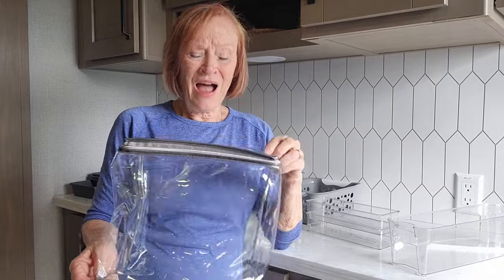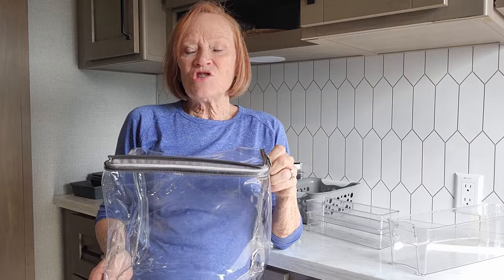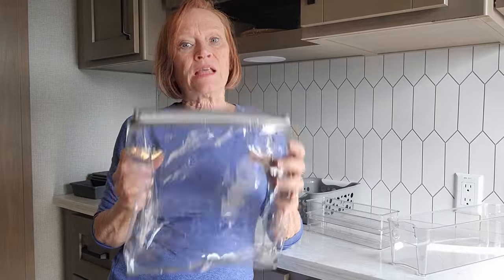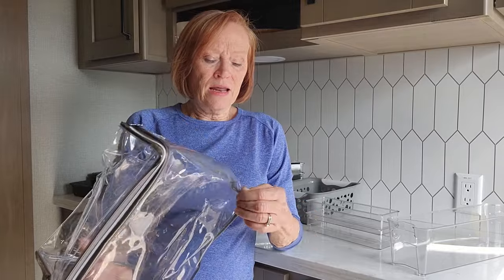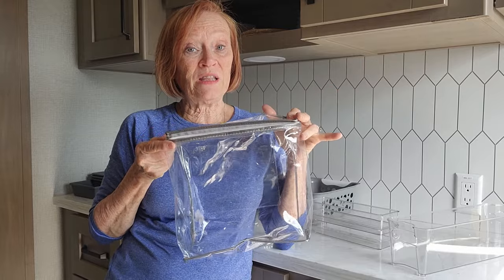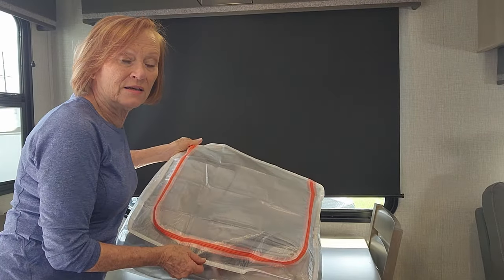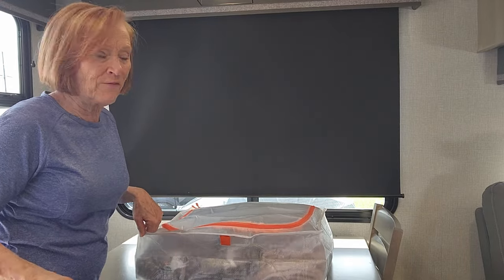Let me talk about this — I have these in all kinds of different sizes. When you buy sheets and blankets, they come in zip bags. Comforters are a great one — I always save these because they're great for storing clothes, blankets, and linens. Hang on to these, don't throw them away, use them in the RV. I put them in the under-bed storage for my clothes all the time. I also found these great soft containers at Ikea — I think they were $5 a piece and I bought about four of them.